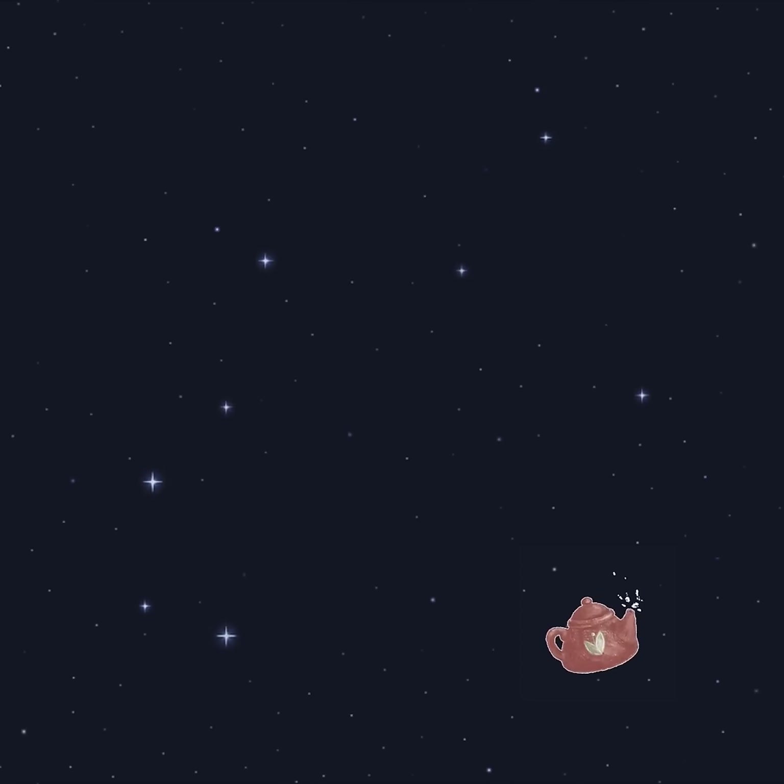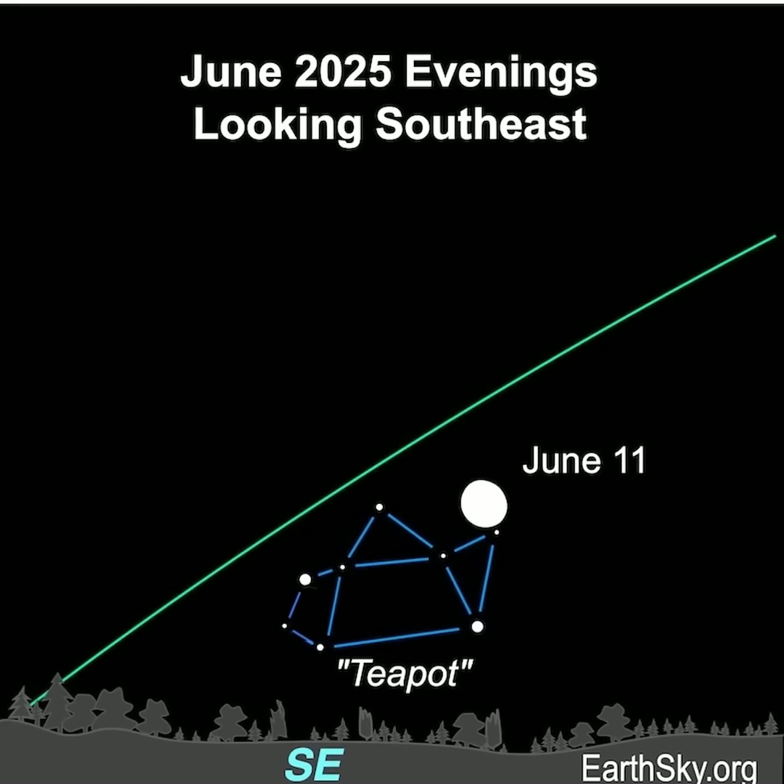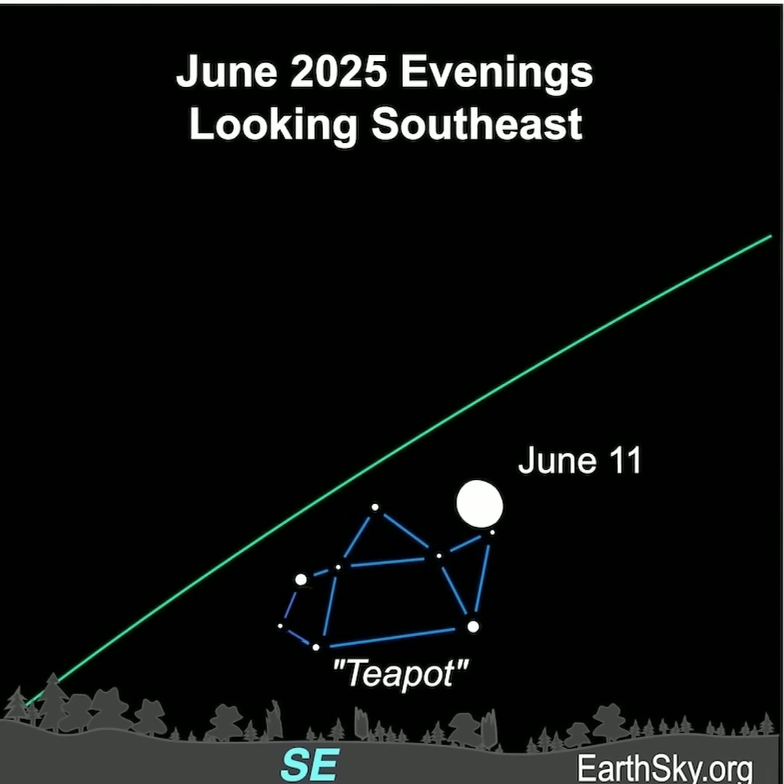It's easy to see it as an earthly teapot. On June 11th, the moon will float near the spout of the teapot, and the moon might be so bright it'll drown out the stars of the teapot.